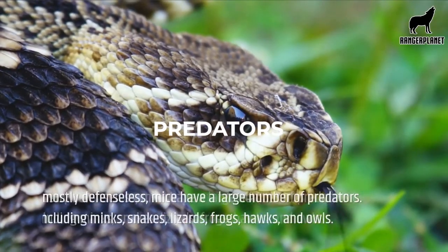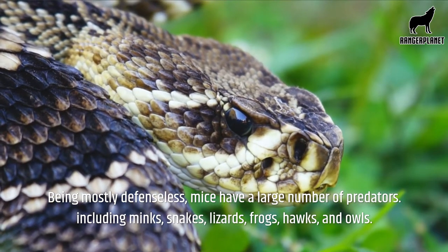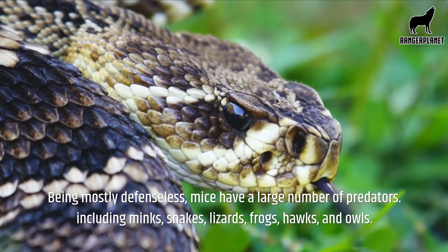Predators. Being mostly defenseless, mice have a large number of predators, including minks, snakes, lizards, frogs, hawks, and owls.